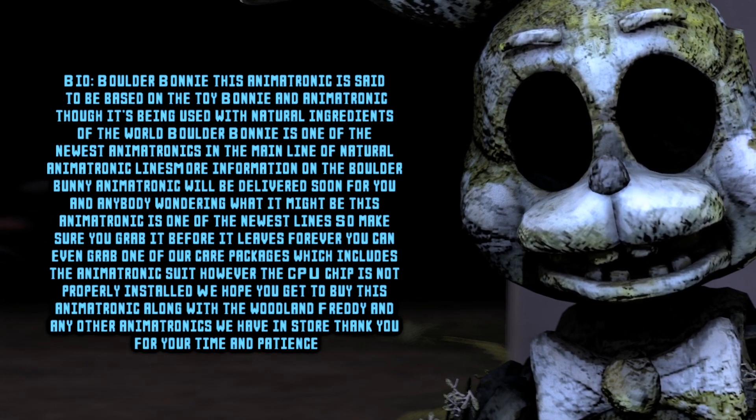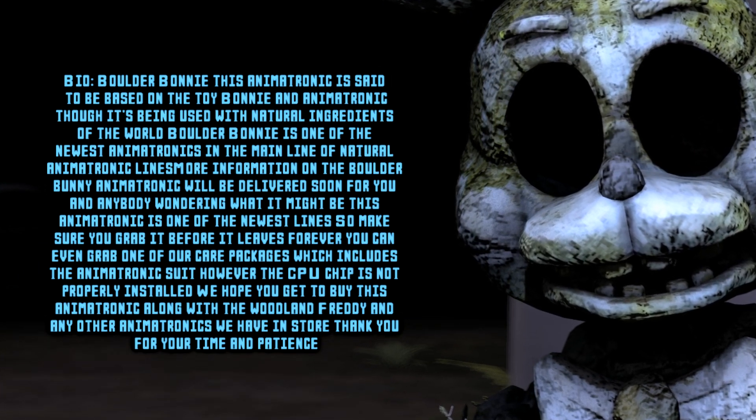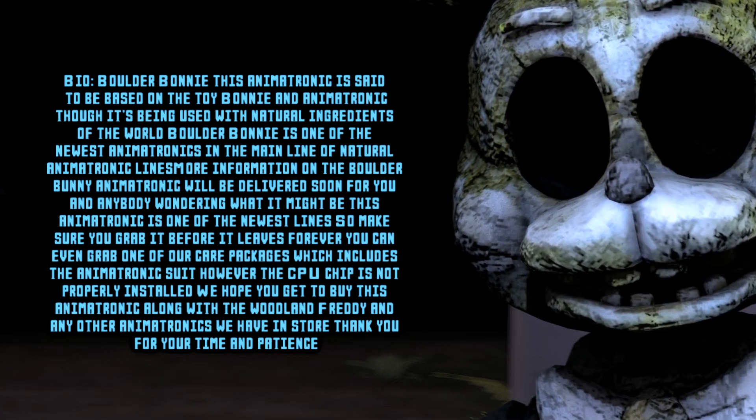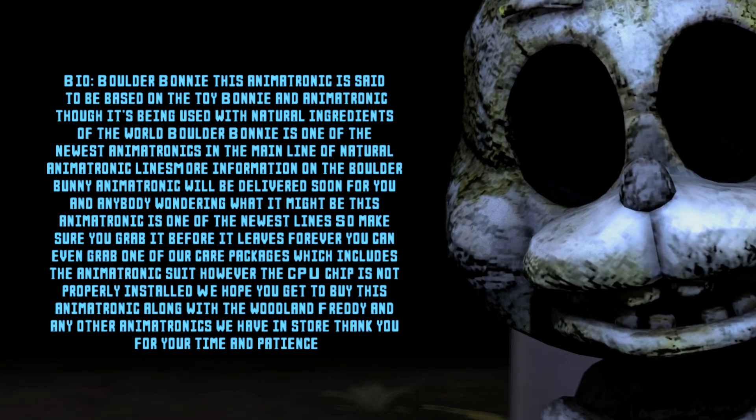We hope you get to buy this animatronic alongside the Woodland Freddy, and any other animatronics we have in store. Thank you for your time and patience for the Boulder Bonnie. Thank you!